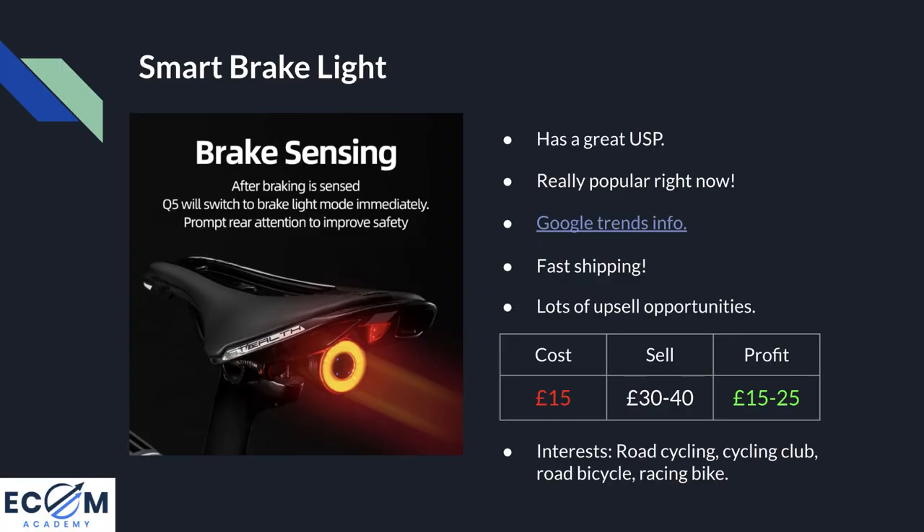When you're in the dark you need to stay safe, especially if you're on the road. Products like this brake light for your bike spike in popularity massively — I'll show you that using the Google Trends info. The reason this product makes the list is not just because it's a brake light, but because it has a great USP. When selling on social media, which is a busy space, you need a product with a really unique USP or wow factor to capture people's attention.